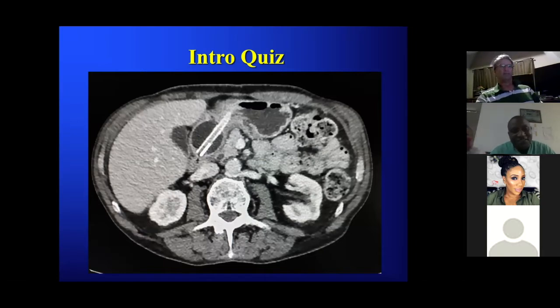I can see the tube crossing the pylorus into the first part of the duodenum. Is the tube in the right spot? Does the tube look appropriate? Is there anything you're concerned about?